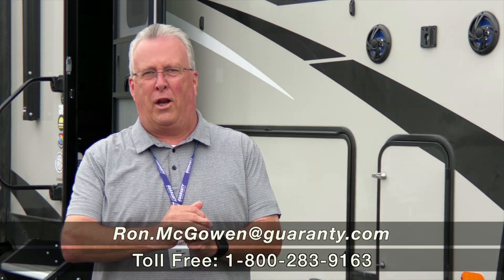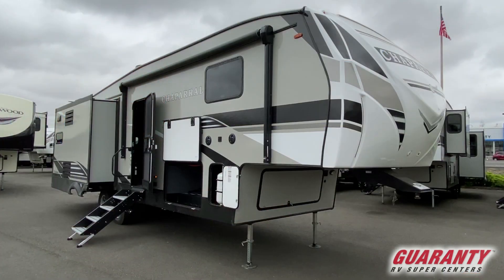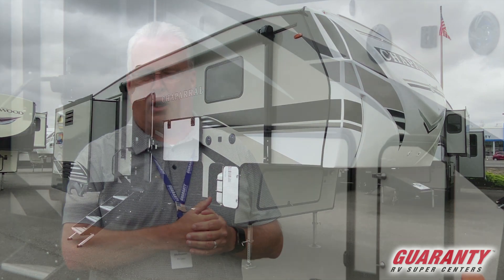Good morning, Ron McGowan here with Guaranty RV Center in Junction City, Oregon. Beautiful morning here today. I'm going to give you a video tour of the 2020 Chaparral 27 RKS — it's going to be a rear kitchen. Let's pop inside and we'll start there first.